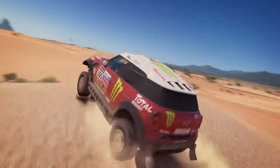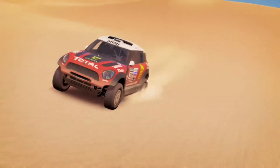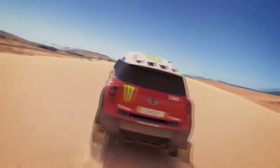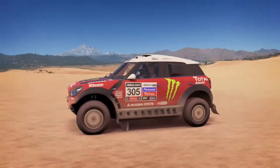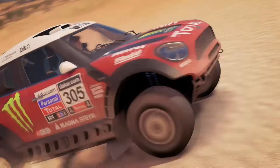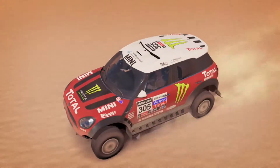Dakar — the most extreme endurance race on Earth, traveling across South American deserts, rock faces, and canyons. The X-Raid Cooper Works Dakar cars all had 320 horsepower. From 2012 to 2015, the Mini X-Raid competed four times, won four times, and broke down zero times — a 100% completion rate in the toughest endurance off-road race of all time.